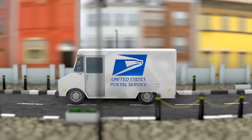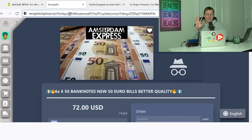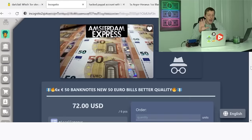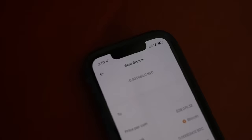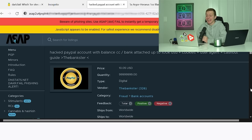We're going to buy a couple items, see if they come in the mail, and if they do, we'll purchase more. On Incognito Market, the first listing I find intriguing is yet another person selling counterfeit money — 300 euros of fake 50-euro bills for $72. I just submitted a $72 Bitcoin payment. Next up, on ASAP Market, I found a listing selling a hacked PayPal account with an apparent balance and a bank account attached up to $100,000 USD.